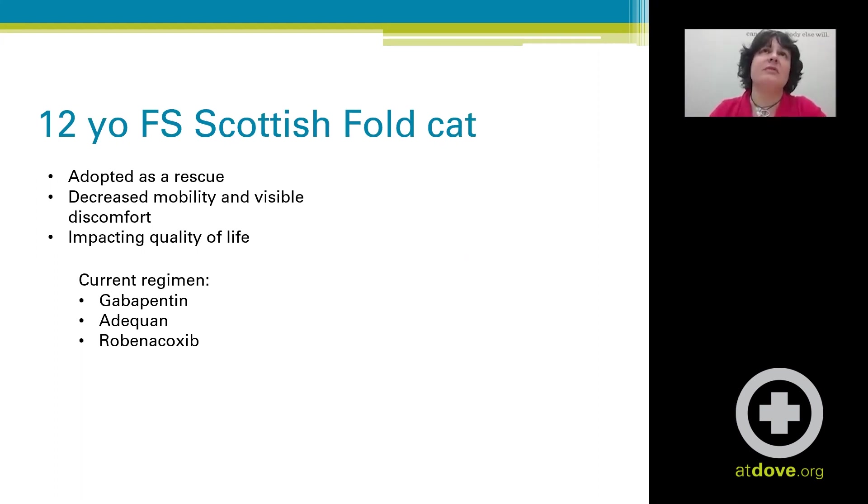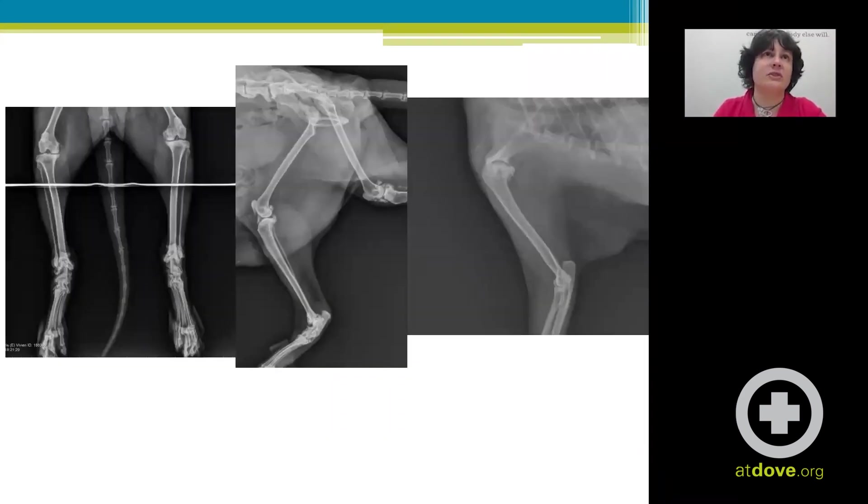Her exam revealed she had horrible arthritis in most of her distal limbs. The crepitus in her tarsi was just profound. We did some bloodwork, which was actually really good, and some x-rays, which were not so good.